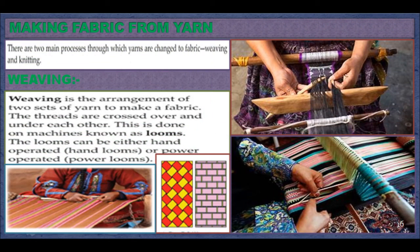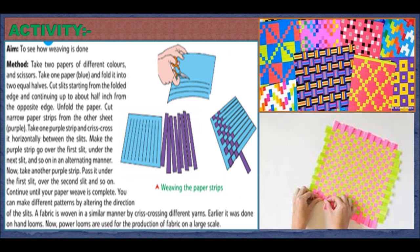Fabric from Yarn. There are two main processes through which yarns are changed to fabric: weaving and knitting. Weaving is the arrangement of two sets of yarns to make fabric — the threads are crossed over and under each other on a machine known as a loom. Looms can either be hand-operated or power-operated. Activity: take two papers of different colors and scissors. Take one paper (blue) and fold it into two equal halves. Cut slits starting from the folded edge, continuing up to about half an inch from the opposite edge. Unfold the paper.